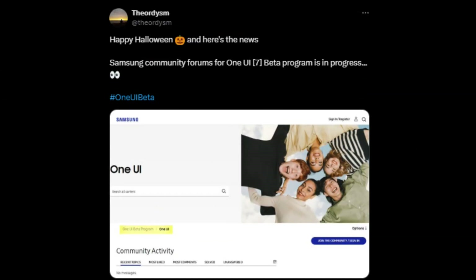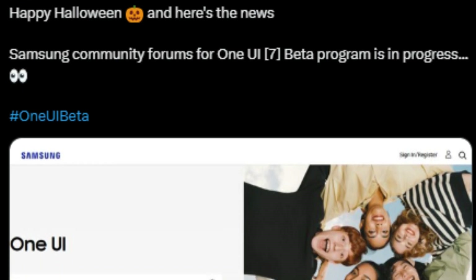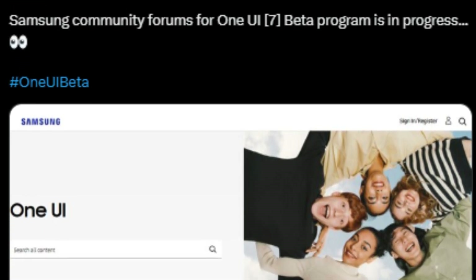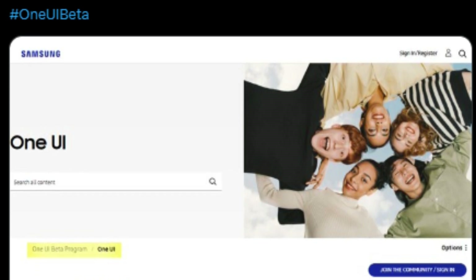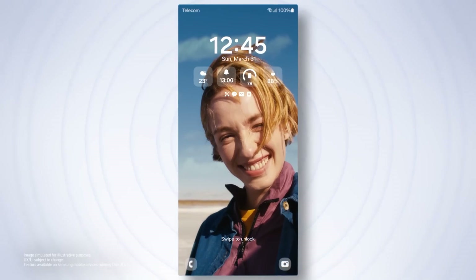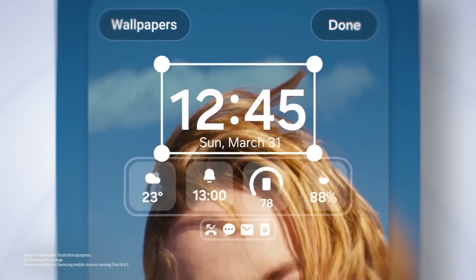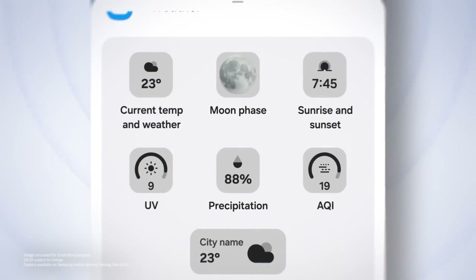Samsung is creating excitement this Halloween with news on the upcoming One UI 7. The latest update is currently in its beta stage, and eager tech enthusiasts are already discussing it on Samsung's community forums. Users can expect exciting new features, enhanced customization, and performance improvements. If you're interested in exploring what One UI 7 has to offer before its official release, now is the perfect time to join the beta program.